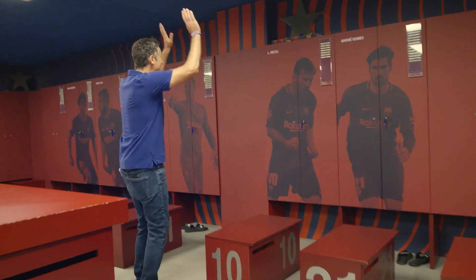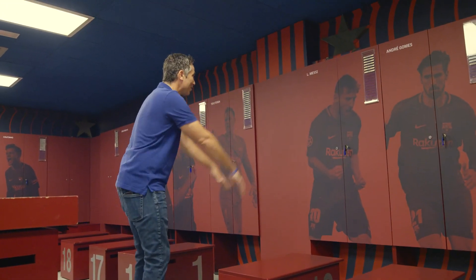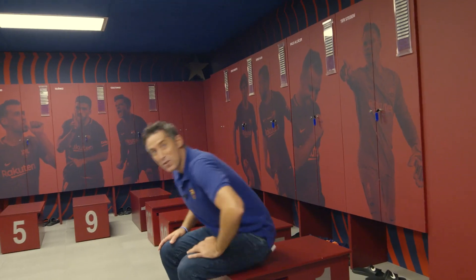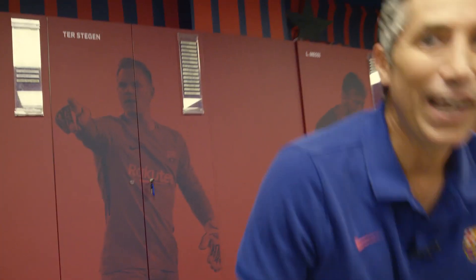This is where Leo Messi gets changed before the games — we got a hail to the king right there. This is my personal favorite: Marc-Andre Ter Stegen, the Barca goalkeeper. He laces up his boots right here before running out onto the field.